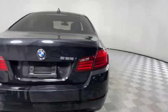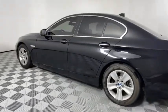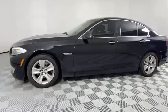Power passenger seat, keyless entry, steering wheel audio controls, anti-lock braking system, traction control, stability control, leather-wrapped steering wheel, Bluetooth.